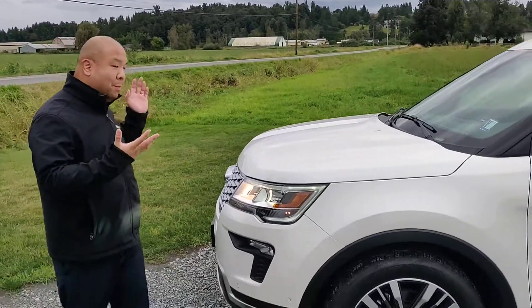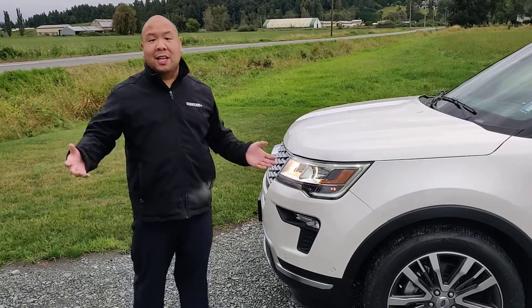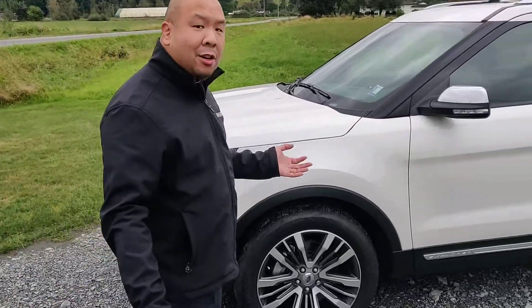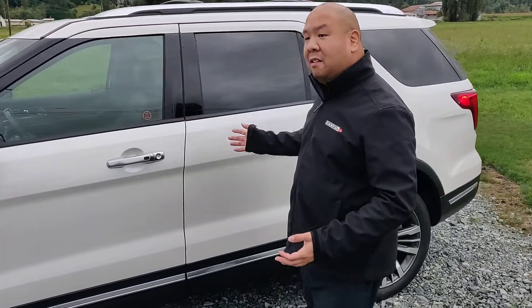What's up guys, welcome back to my channel. It's Steven here at Abbotsford Hyundai. Today we've got a quick walk around on this beautiful new vehicle. It's a 2019 Ford Explorer in the Platinum Edition. It actually just has over 9,000 kilometers on it, and it can tow up to 5,000 pounds when properly equipped, thanks to this beautiful 3.5 liter V6 engine.